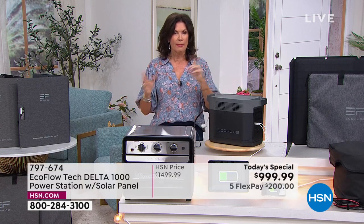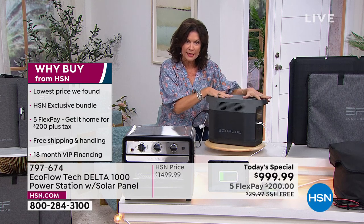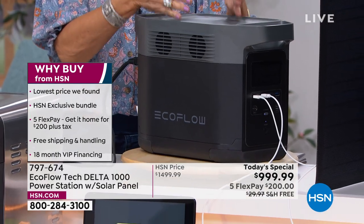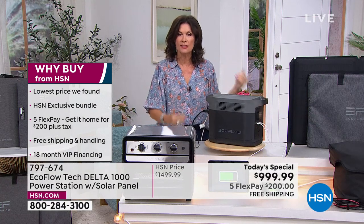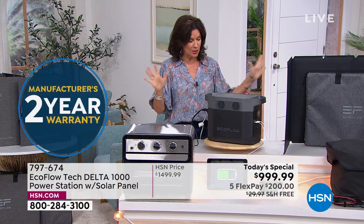It could save your entire refrigerator and freezer full of food. If it does that one time, imagine what you are saving right there. If the power goes out, this small thing — really just like an oversized toaster — can allow you to stay in your home when the power is out. Not a day, not two days, not ten days — as long as you need.